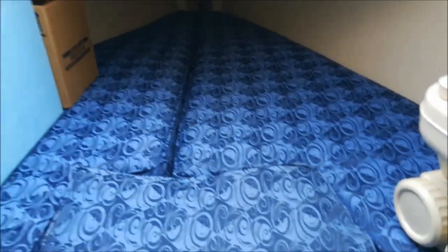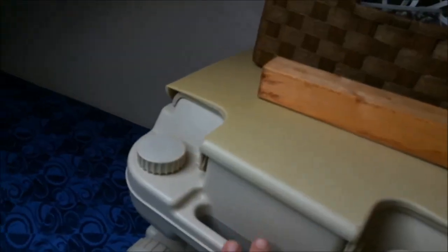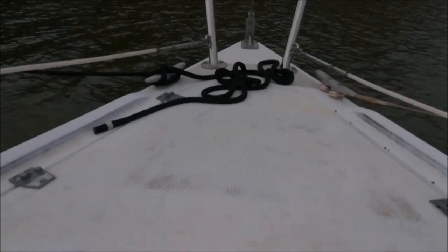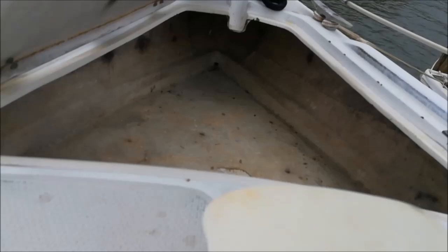And here is the V-berth — another bed. Normally you use this as your bed, but right now I'm using it for storage because wintertime is pretty cold. I have all my storage bins here. And here's the porta-potty. We have a hatch that you can open up and look forward. At the very front — the bow of the boat — there's another hatch, which is actually for your anchor. So if you have an anchor, this is where you store it. I don't have an anchor, so right now it's empty.